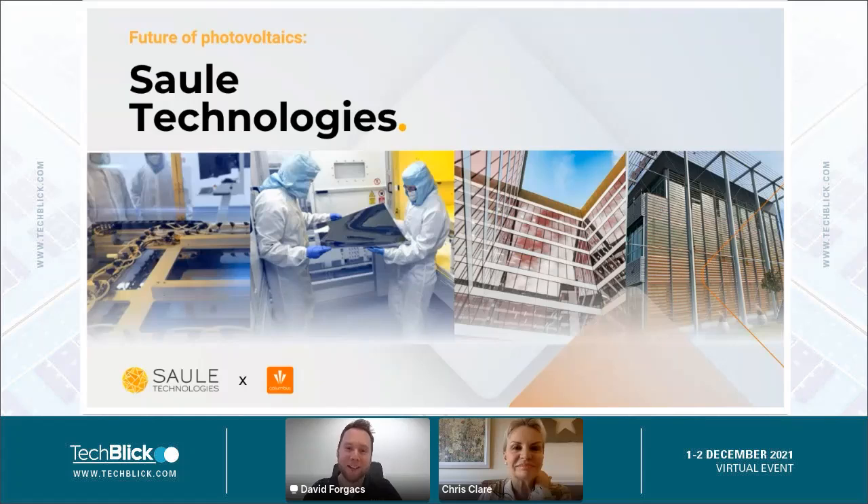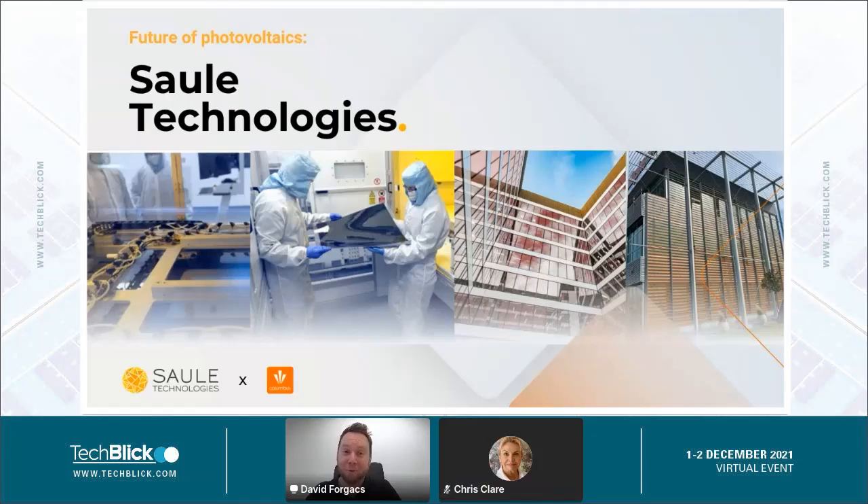Thank you very much. Thanks to the organizers for inviting me to talk at this event, and thank you for being here. Thanks a lot to the speakers before me who talked quite a lot about Perovskite and also inkjet printing, so I will not really need to go through that in detail.